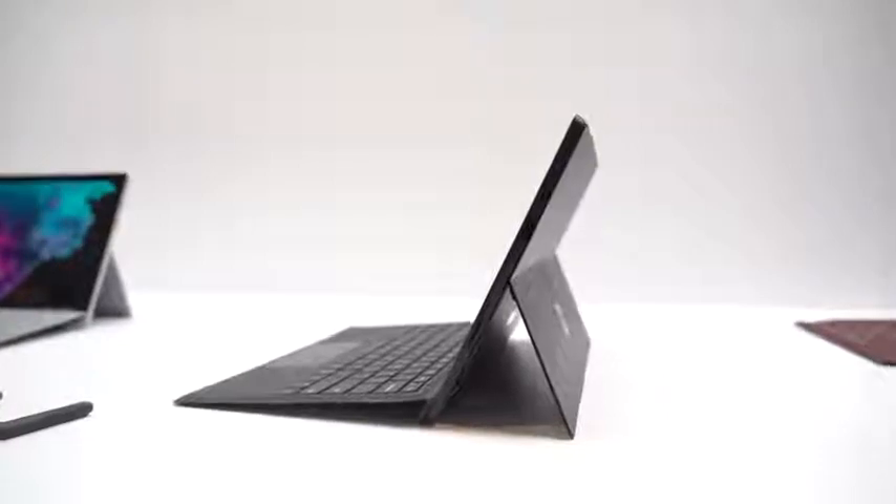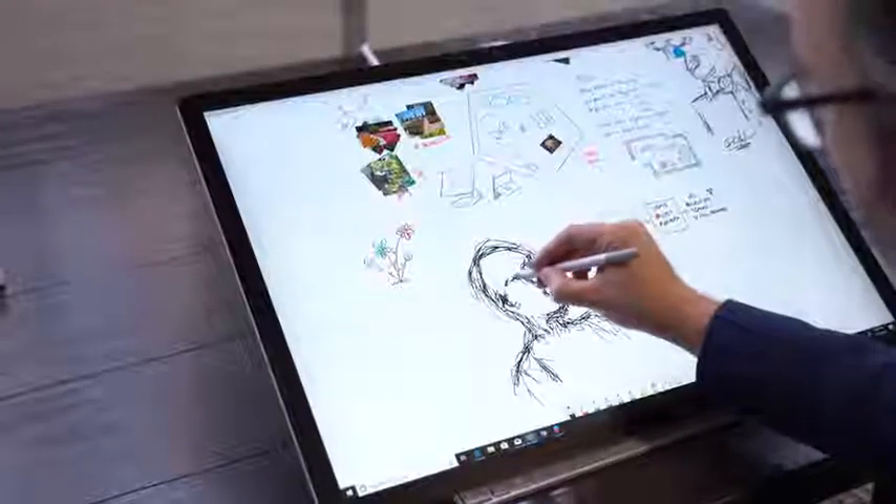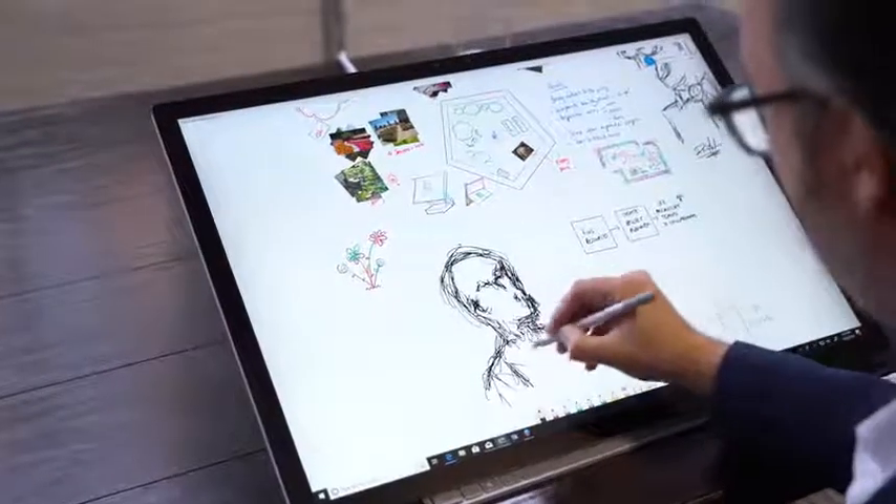Alright guys, we saw some really cool stuff from Microsoft today. I'm talking about a brand new Surface Pro 6, a brand new Surface Laptop 2, a brand new Surface Studio 2, and a brand new pair of Surface headphones. So let's go in and check out what we have from Microsoft this year.